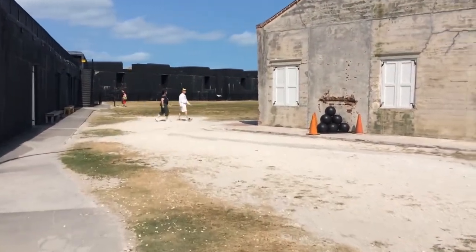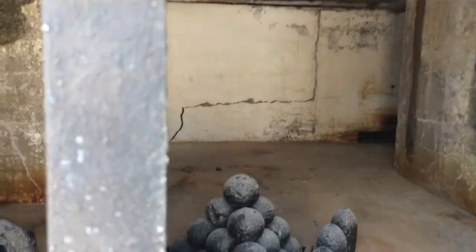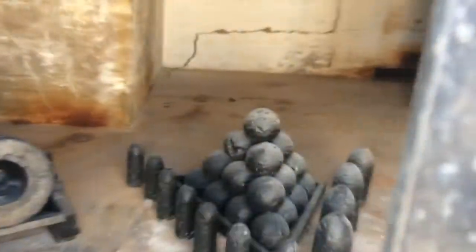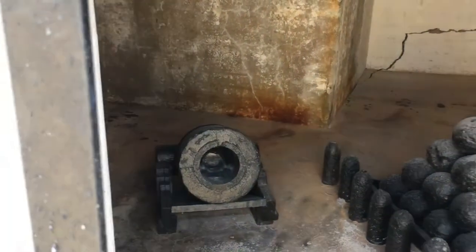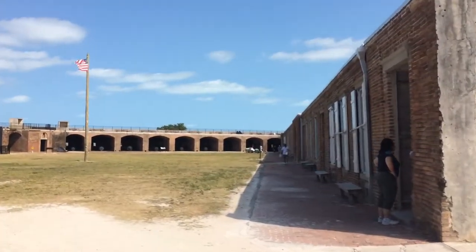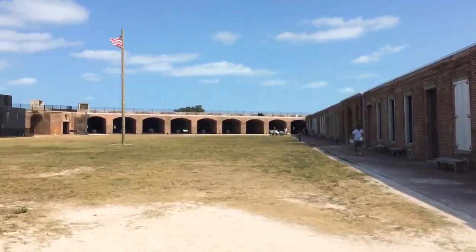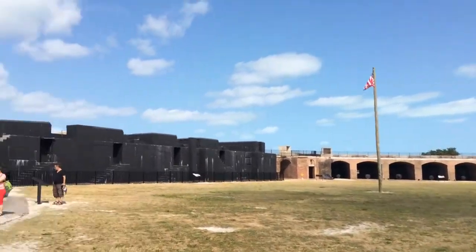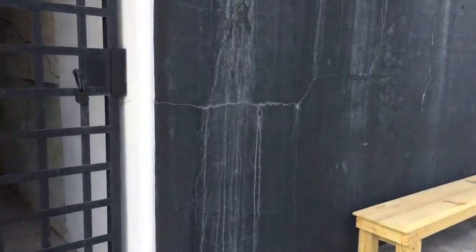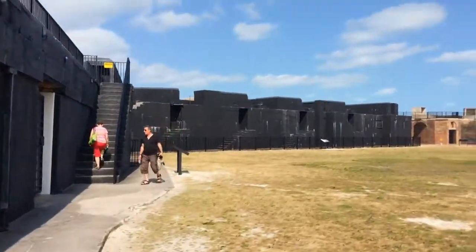I'll just do some quick videos of this. This was to protect shore, I'm assuming — that's how they had it. These are the cannon — oops, cannonball. Wow, pretty big here. Look at this. It's an interesting place; I'll probably go on top here in a minute.